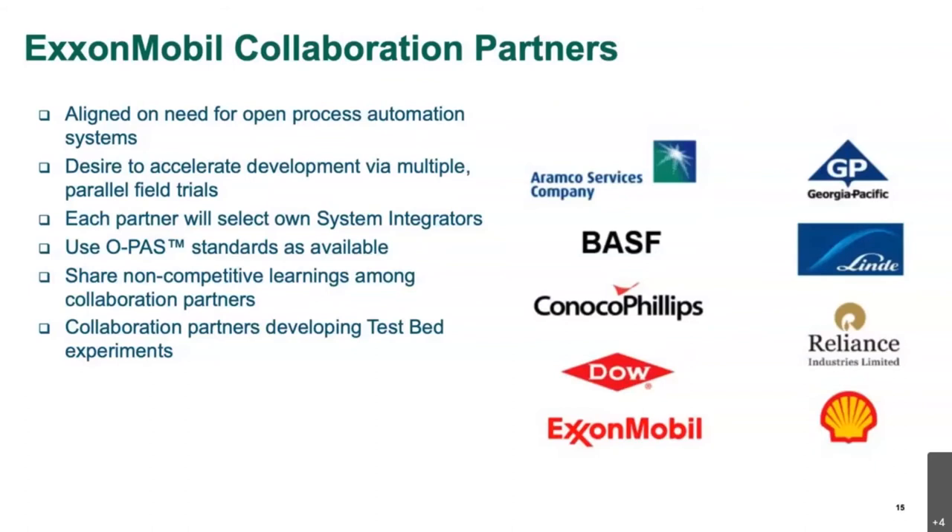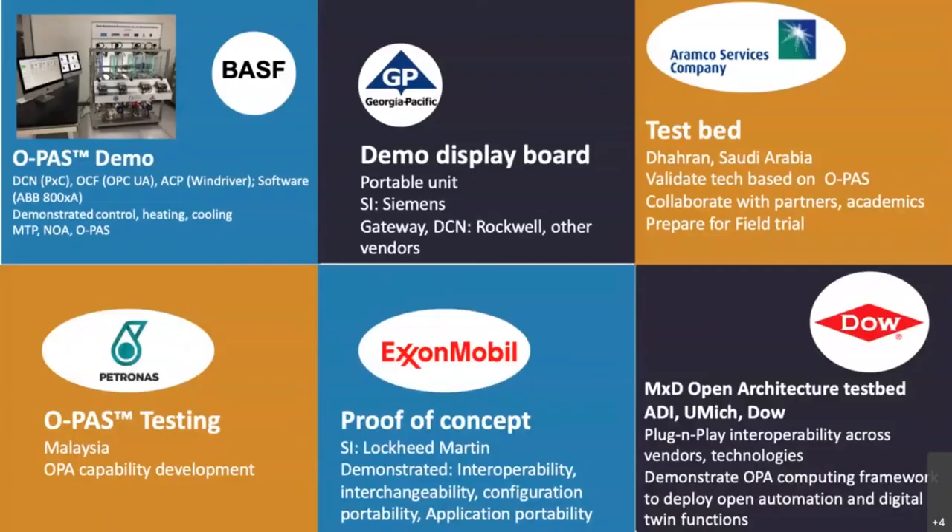The companies will start their own testbed activities and share non-competitive learnings from those testbed systems. The collaboration partner companies plan to develop and conduct testbed experiments. Each partner will select their own system integrator and evaluate according to the latest OPA standards. In addition, the companies plan to progress to parallel field trials to test out real systems in actual operations. This slide shows the various announced and demonstrated testbed systems put together by both ExxonMobil collaboration partners and other end user companies.